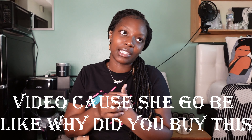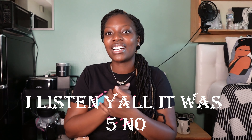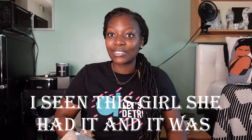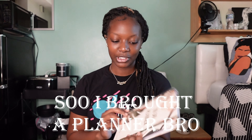If my girlfriend is watching this video, she might call me after watching because she's gonna be like, 'Why did you buy this?' But listen y'all, it was like five or six dollars. I'm gonna link it in my Amazon storefront. I saw a girl who had it and it was so cute — I was like, you got to get that.